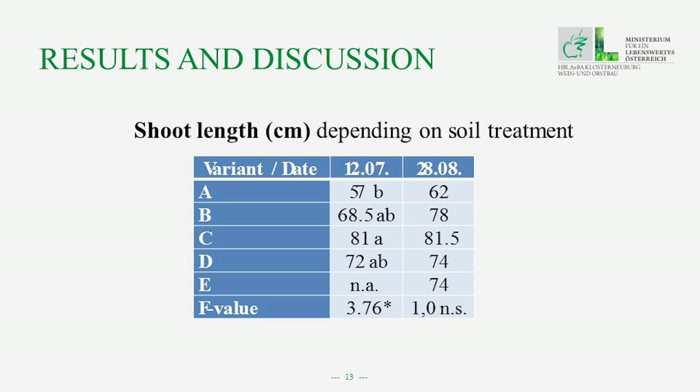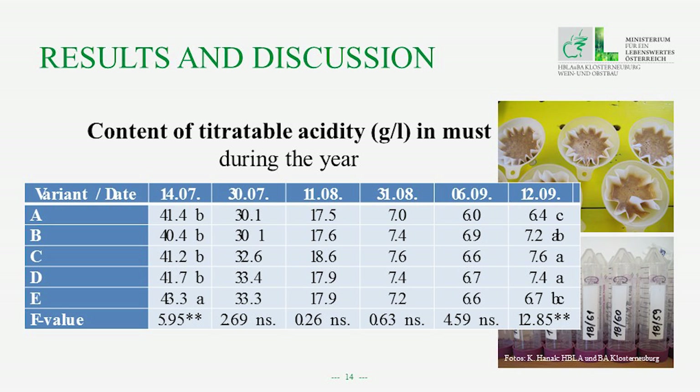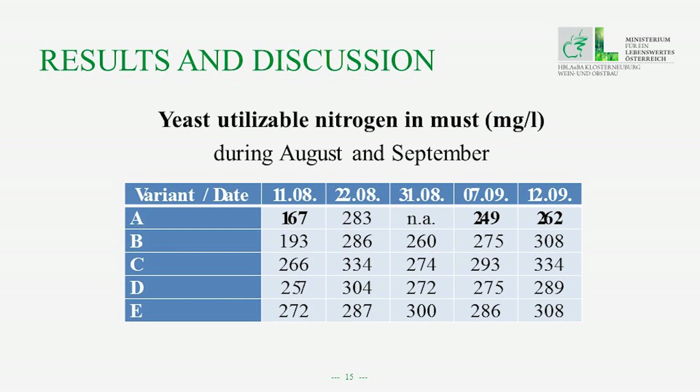Looking at the content of titratable acidity in must during the year, we can see the values decrease from July to September during ripening. We found significant differences at harvest time: the lowest values in must came from the vines with the permanent green crop covering. Similarly, for yeast-utilizable nitrogen in must during August and September, the lowest values were again found in the must from the vines with the permanent green crop covering, though in general the values were very high.